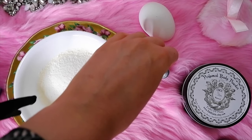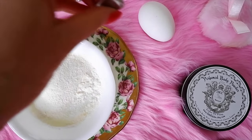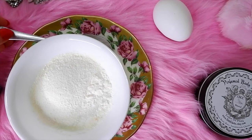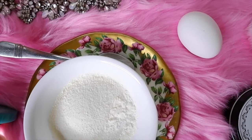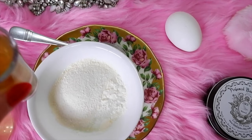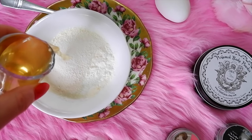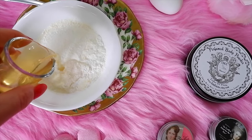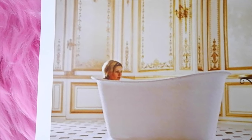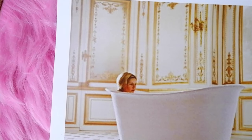Tip number seven is try Marie Antoinette's signature face mask. The final step in her beauty routine was her signature face mask, which is still prevalent in France today. This iconic face mask gives your skin a fresh and glowing complexion. It consists of two teaspoons of cognac, one third cup of dry powder milk, brightening lemon juice, and one egg white.